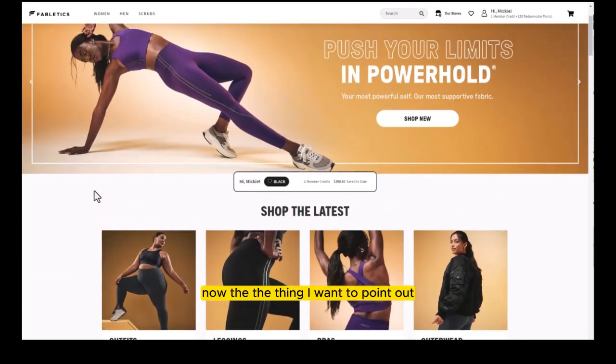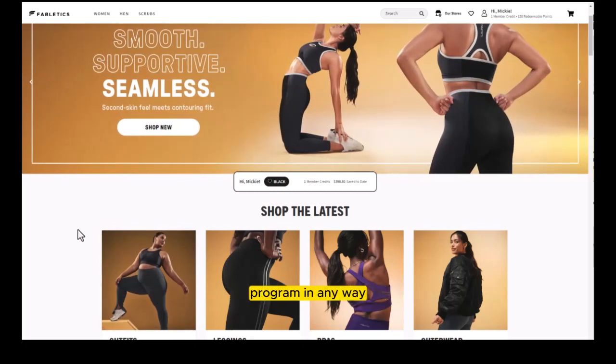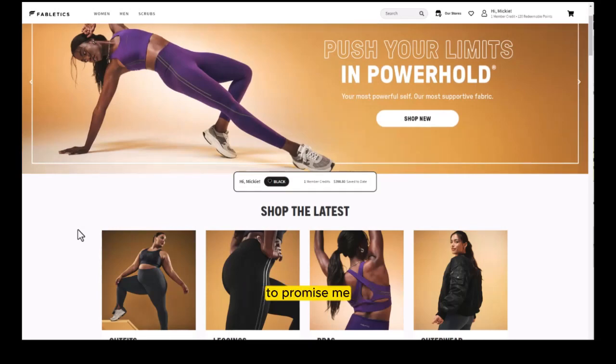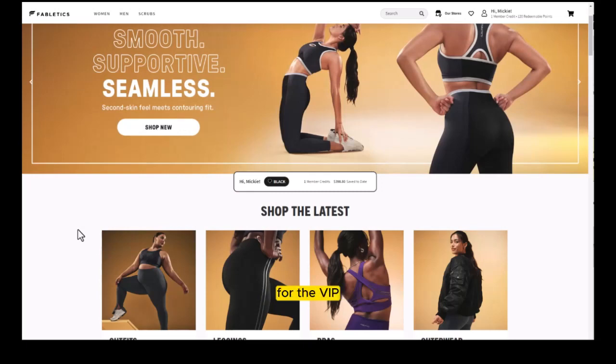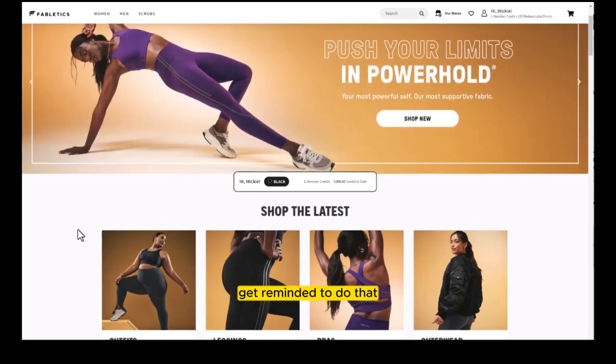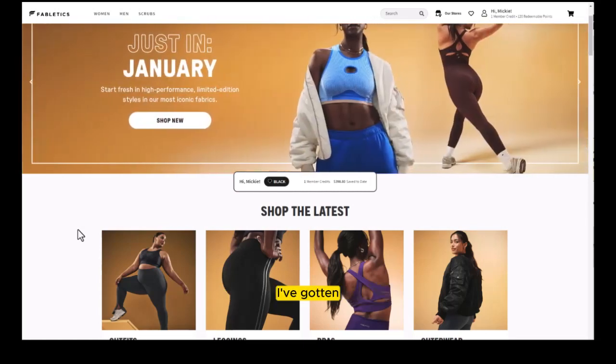Basically, Fabletics is nothing more than a reminder service every month to go shop at Fabletics — it is not a monthly subscription box program in any way. So if you sign up for the VIP membership, promise me you will put a reminder on your phone or calendar to skip the month by the 5th of every month. Don't think you're going to get reminded to do that — you're not. I have it on my Google calendar now and I don't fall into that trap anymore.